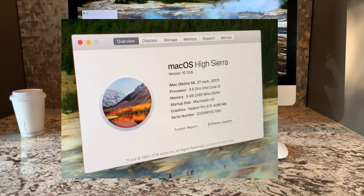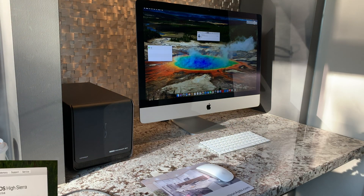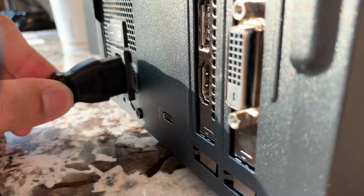I used an iMac 5K from 2017 with an AMD Radeon 575 Pro. I was a bit bottlenecked by the 8GB of RAM as well as the quad-core CPU instead of 8-core. And that's pretty much it for my results.